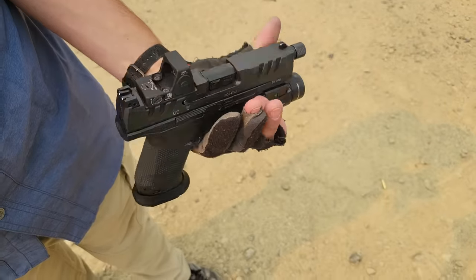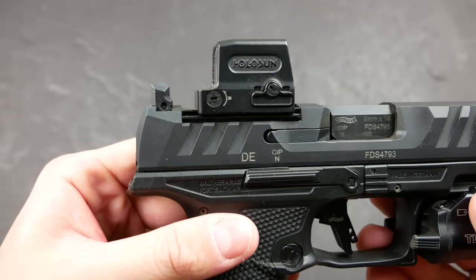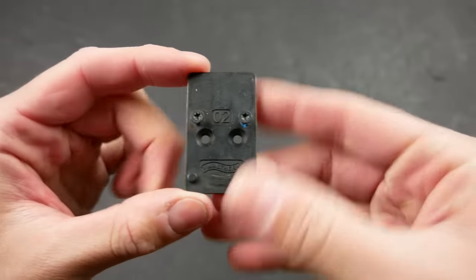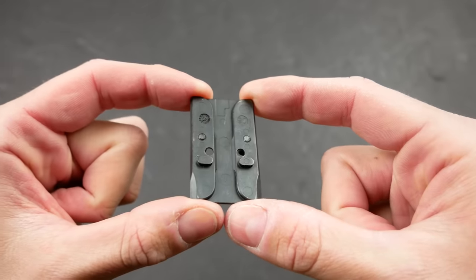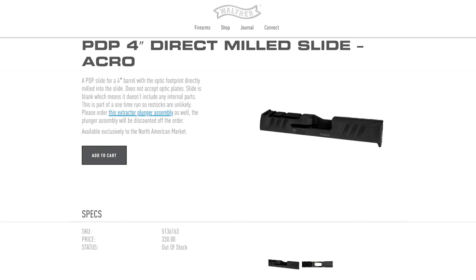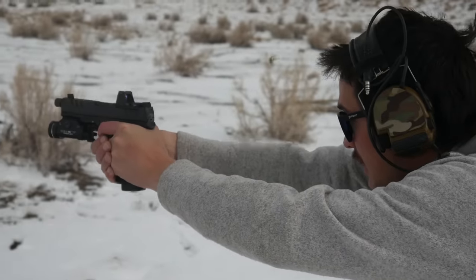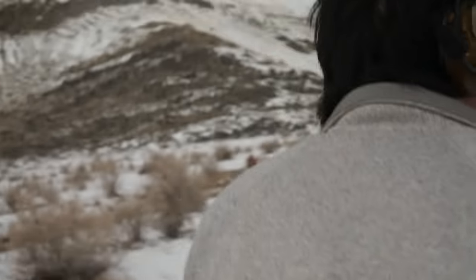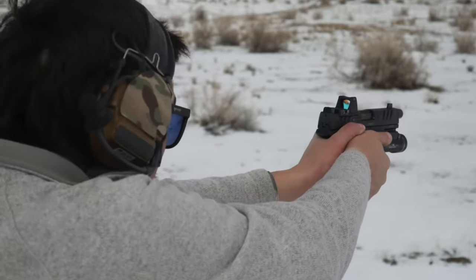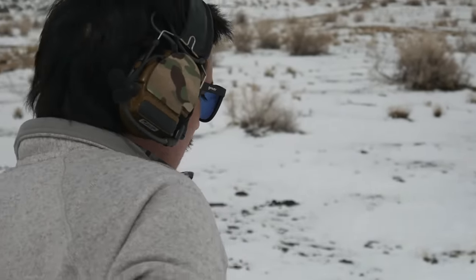The optics plate I chose was the Trijicon RMR footprint pattern, and I later bought the 509T plate. The optics plates are thick and robust, and the slide is milled very deeply so the optic sits fairly low even with adapter plates. For a brief window, Walther was actually selling direct-milled slides for the PDP in a bunch of patterns, including a direct-milled 509T slide, which would eliminate the adapter plate and keep the optic lower — but those sold out fast and you can't get them anymore.